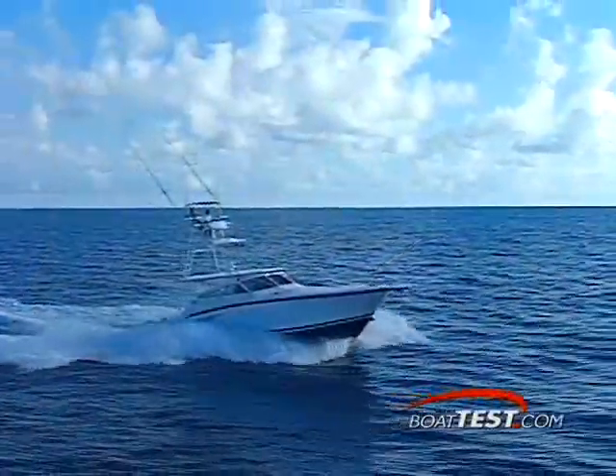Unlike most fishing machines, the Hargrave 45 is built to American Bureau of Shipping standards, and that's reflected in a rugged aluminum hull. So if you're looking for something unique and luxurious, take a look at the Hargrave 45.